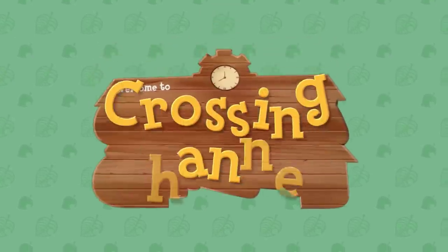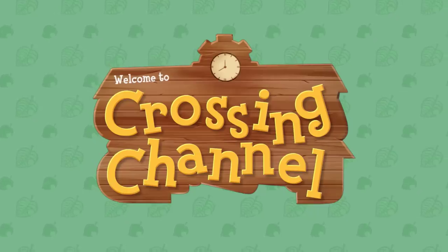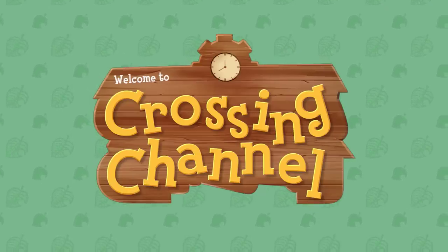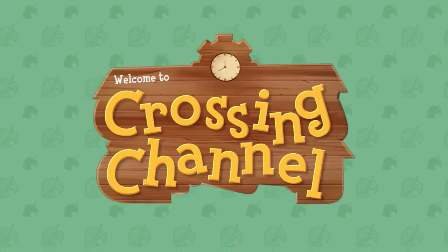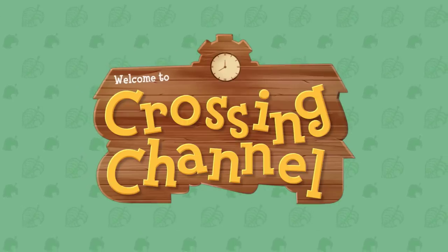Hey guys and welcome back to another new Animal Crossing New Horizons video. I'm Crossing Channel and in today's video I'm going to be looking at some new small details for Animal Crossing New Horizons that have emerged in some of the latest trailers for the game. So let's check some of these out right now.